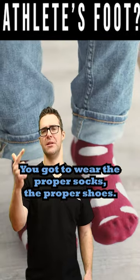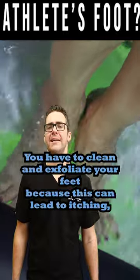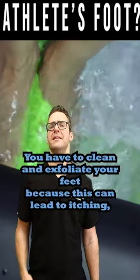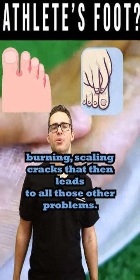You have to wear the proper socks and the proper shoes. You have to use the proper creams and clean and exfoliate your feet, because this can lead to itching, burning, scaling, and cracks that then lead to all those other problems.